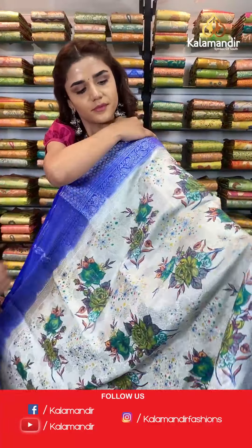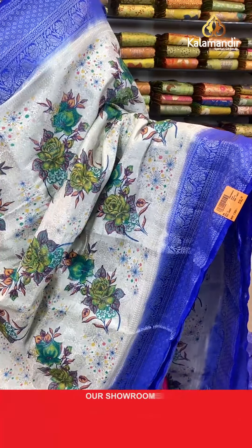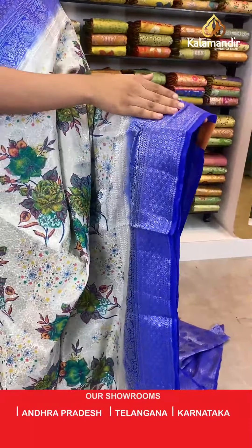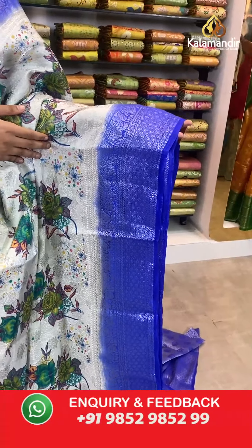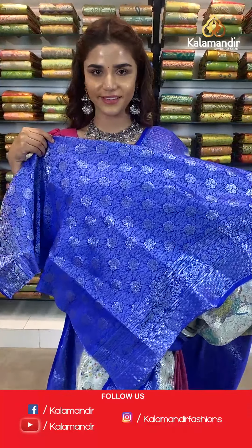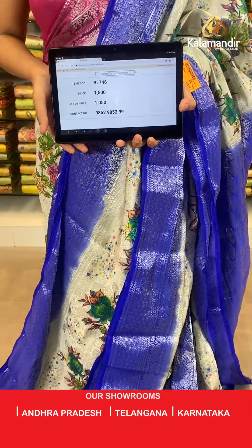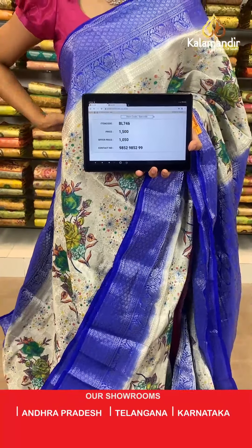On to the next saree — a dark blue and cream combination. We have a stunning contrast border with silver work all over. The item code is BL746. Take a screenshot and send to WhatsApp number 9852 985299.